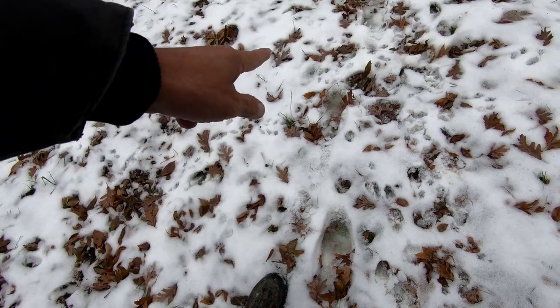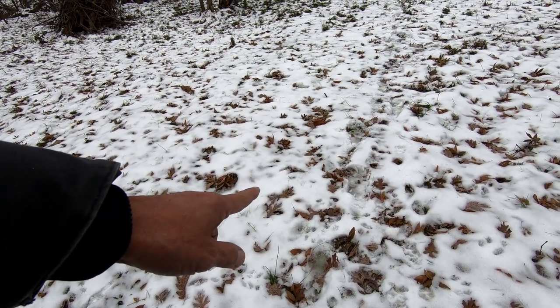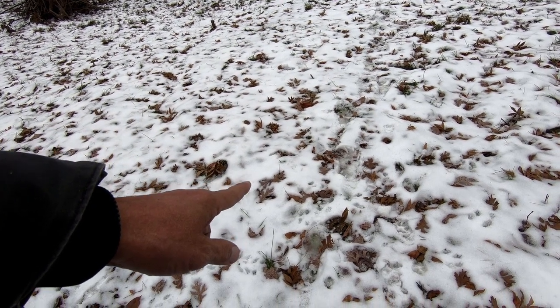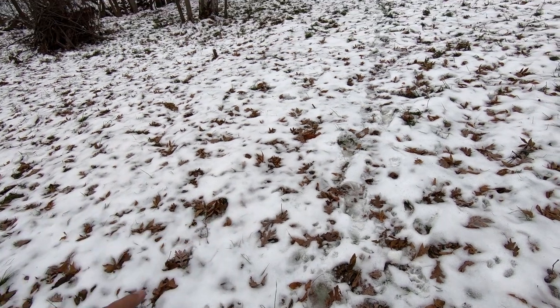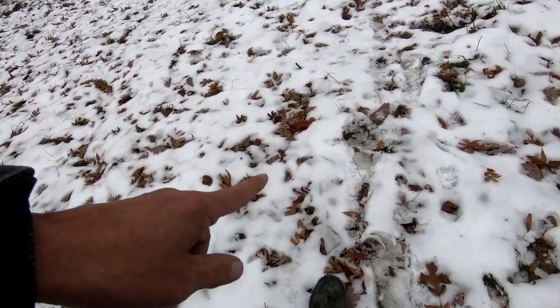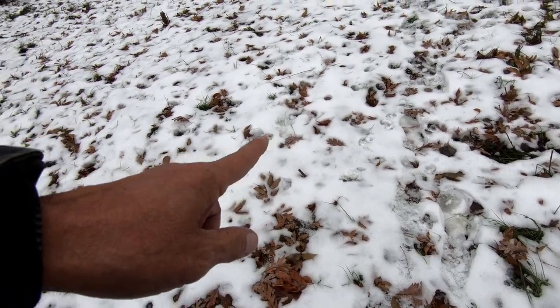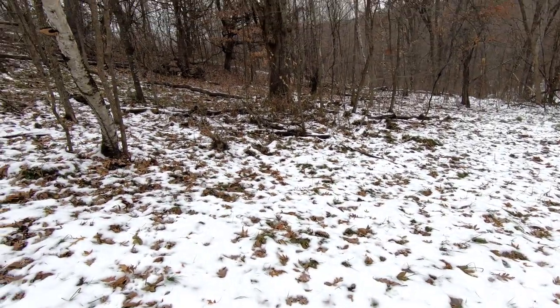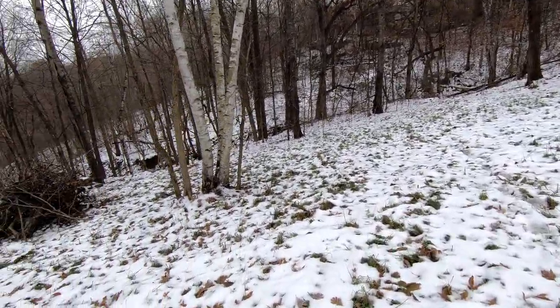It's a human print, but I think this is from — oh wait a minute — since it snowed last. I don't know whose prints those are. Oh, that's probably Natalie's prints. She came down here and made a video, so I'll have to produce that.